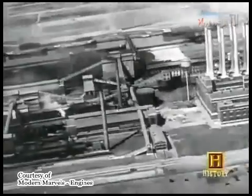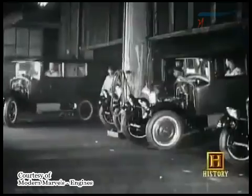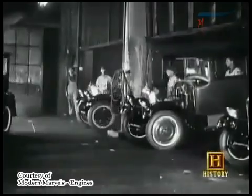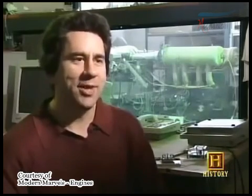Steam engines would be used to power factory machinery, trains, ships, tractors, and automobiles. Before steam, mostly we used animals as our mode of transportation. When steam came along, we could move more material faster and more reliably than we could with animals. And so that was a big transformation.